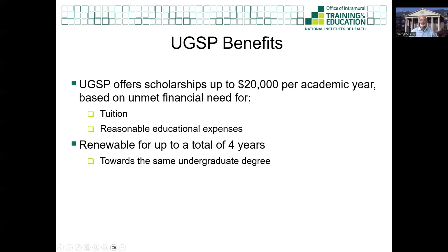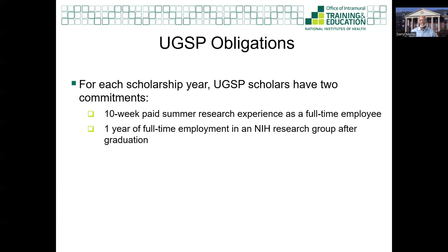The UGSP offers scholarships up to $20,000 per academic year, and the award is renewable up to four years. The scholarship can cover tuition and other reasonable educational expenses. In exchange for each year of scholarship support, selected UGSP scholars have two service obligations. The first obligation is a 10-week paid summer internship at the NIH main campus in Bethesda, Maryland. The second obligation is one year of full-time federal employment in a research group at an NIH Intramural Research Program campus — that's after graduation from your four-year university.